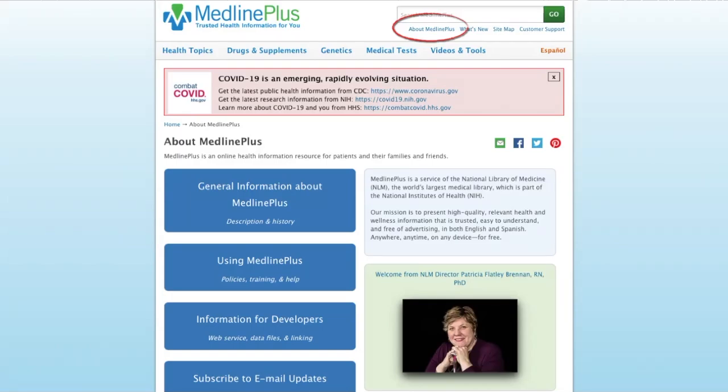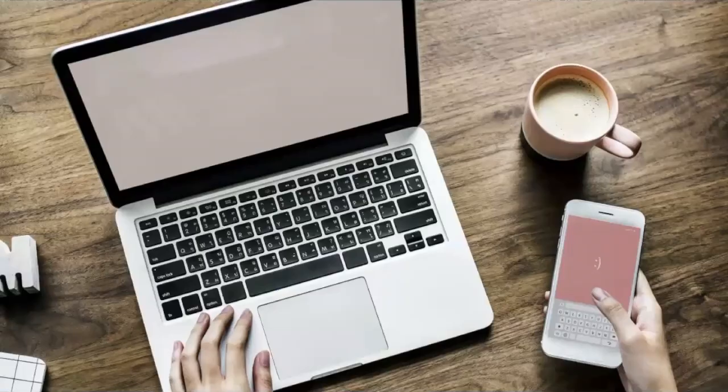Other websites may be funded by a pharmaceutical company. The information may still be good, but there's also the possibility that they could be biased towards using their product. Is it a personal blog? Personal blogs are a great way to connect with other cancer survivors, but the writer may not be a reliable source of information. Keep in mind that every patient's situation is unique and no two diagnoses are exactly the same, since no two people are the same.